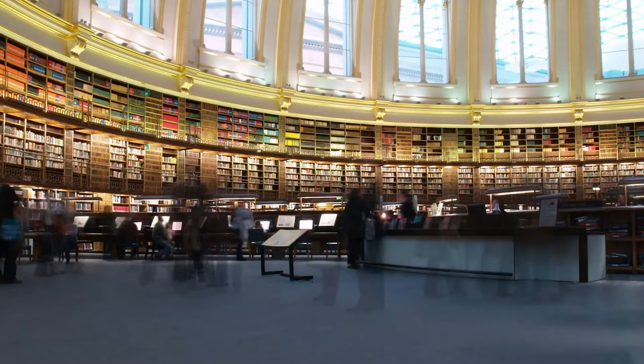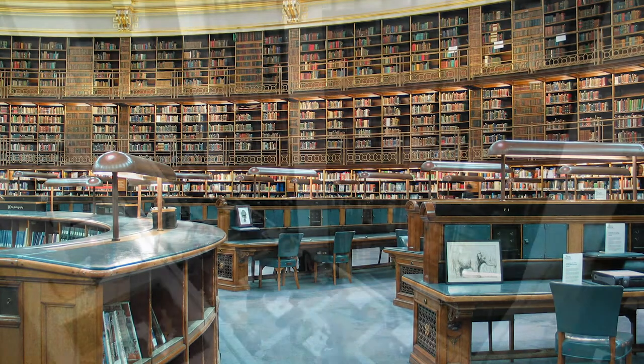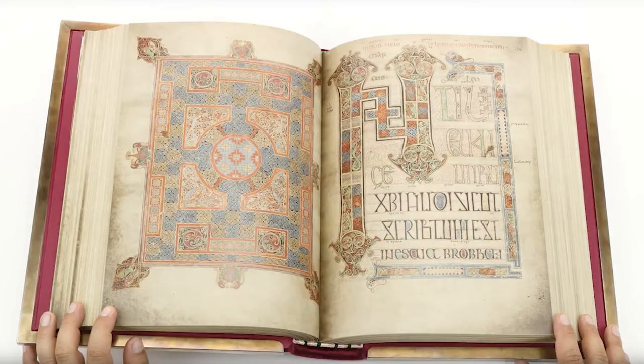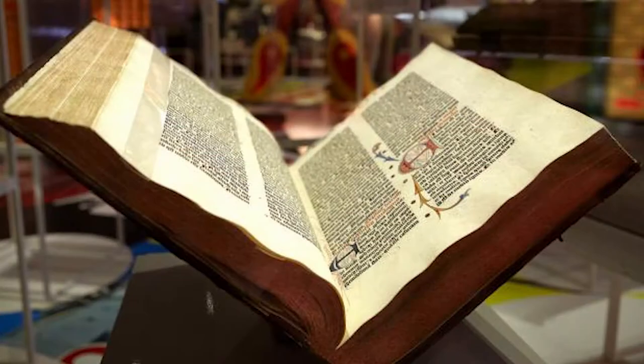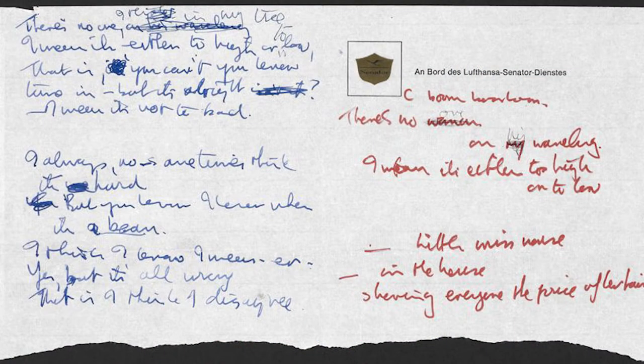You can apply for access to the reading rooms for a truly magical experience, or simply explore the permanent and temporary exhibits in the John Ritblatt Gallery. The gallery has some of the most famous written and printed items in the world. For example, you can view the Lindisfarne Gospels, Shakespeare's First Folio, Handel's Messiah, the Gutenberg Bible, drafts of the Magna Carta, and the Beatles manuscripts, to name just a few.